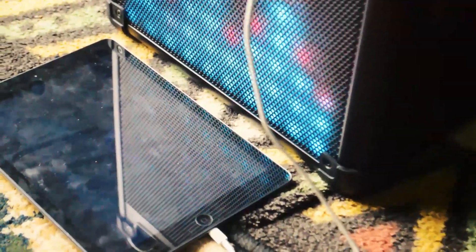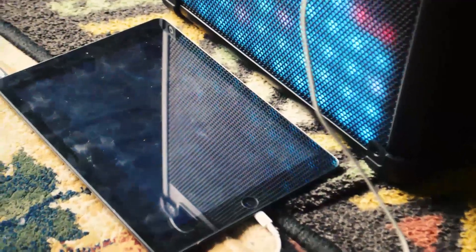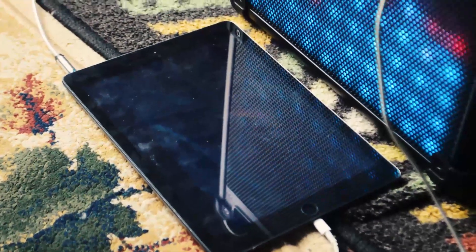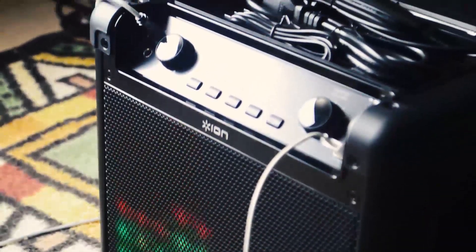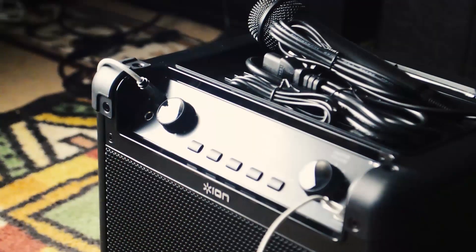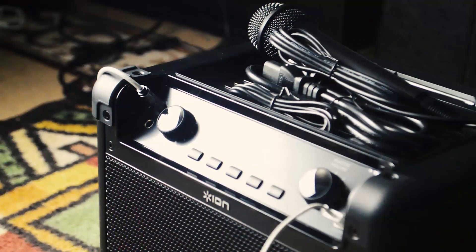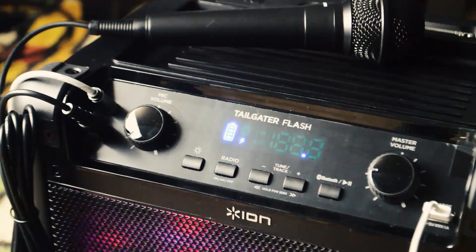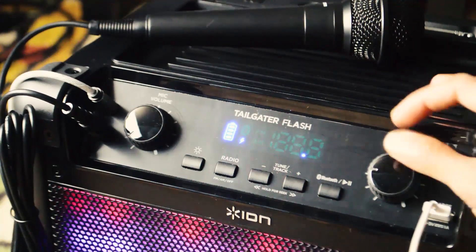It's only around a hundred dollars, so basically you get yourself a speaker, a massive battery pack, an amp for your karaoke, and a pretty cool way to light up the room. It has a 100-foot Bluetooth range when it comes to your smartphone, and it also has an aux input in case you don't currently have a Bluetooth device.